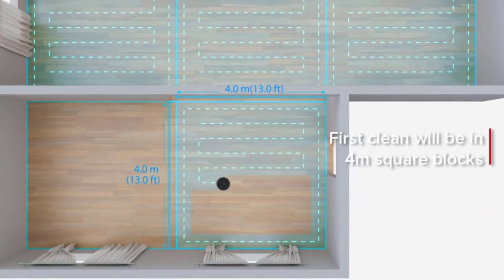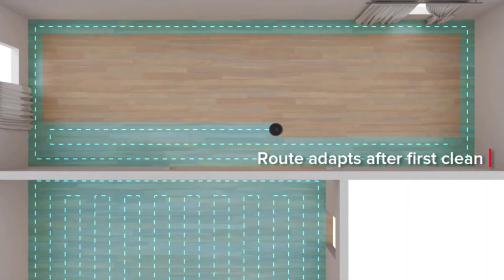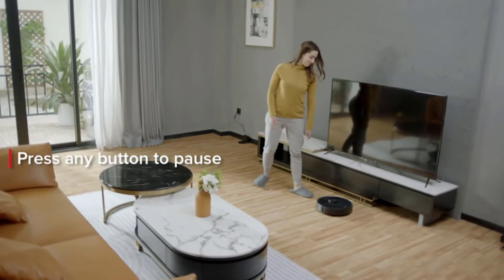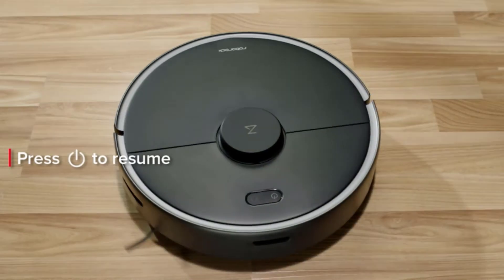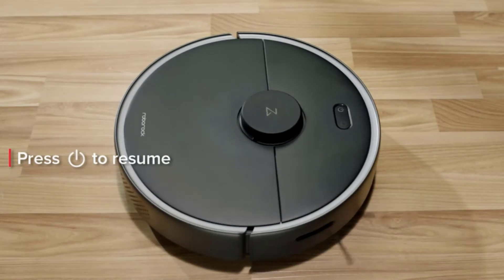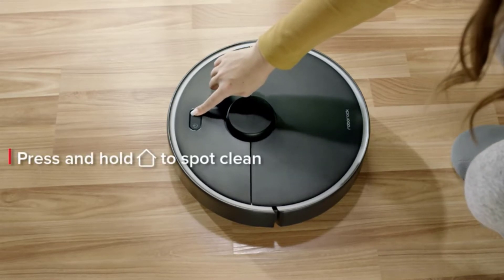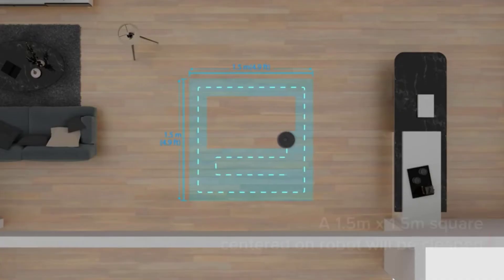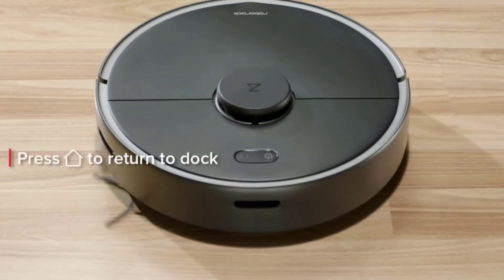Number seven, best robot vacuum: Roborock S4 Max. The Roborock S4's powerful suction on rugs and carpet, multi-level floor plan cleaning capability, and unparalleled performance at pet hair removal make it our best robotic vacuum pick for pet hair. It offers a zone cleaning feature that allows you to send the vacuum to one specific room or area that needs attention and then return it to the base when finished — no need for a full vacuuming session. A user-friendly app allows for floor plan customizations like setting up no-go zones, invisible walls, and cleaning schedules.